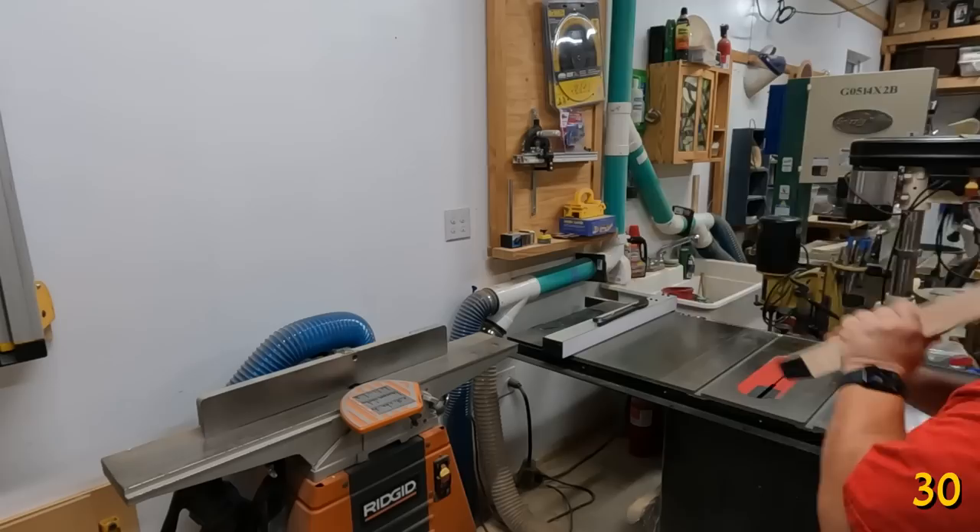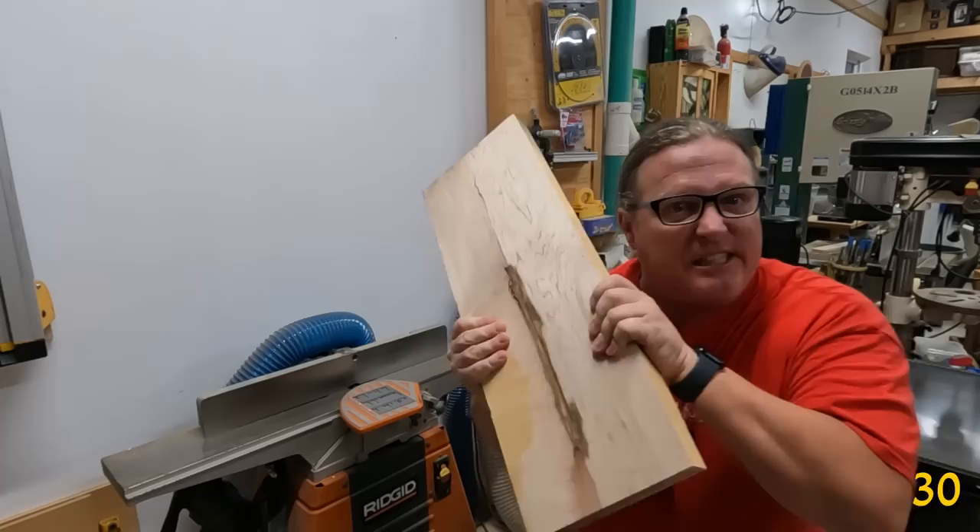The quickest way to turn a board into a bomb is to joint or plane the end grain, because it turns the weakest part of the wood, letting it split and explode.